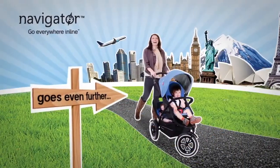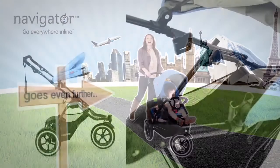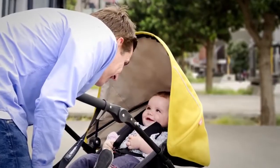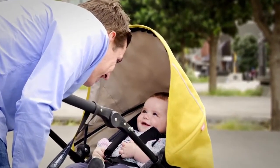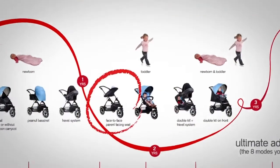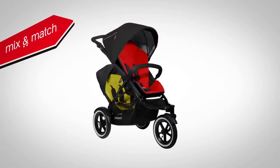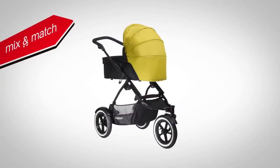And Navigator goes even further, with a fantastic new accessory: the face-to-face parent facing seat, for increased parent and child bonding on the go, and an additional inline mode. Have fun with Navigator's mix and match colour range to create your very own look for your stroller.